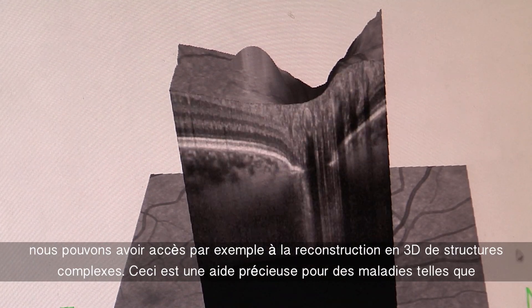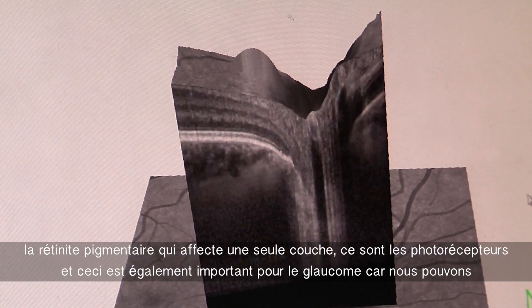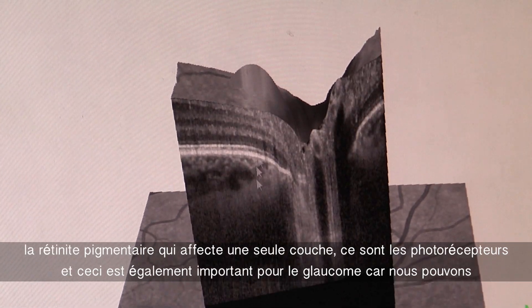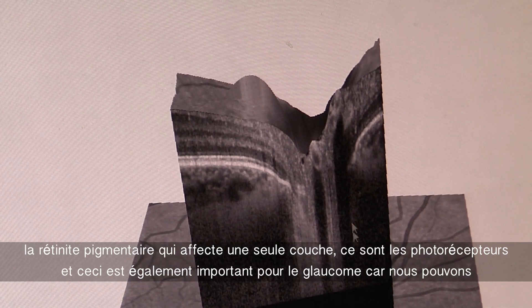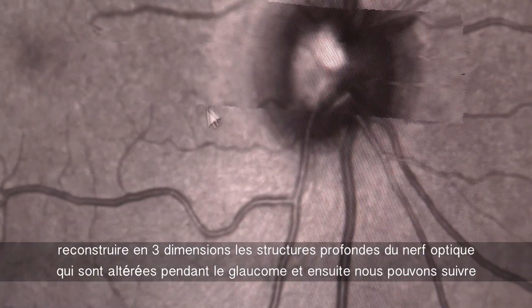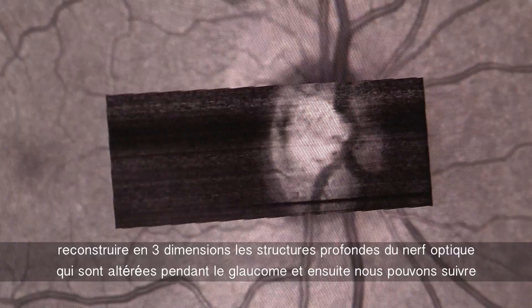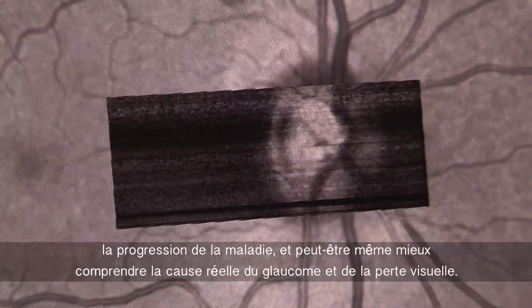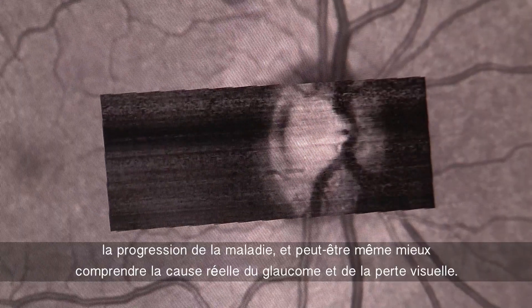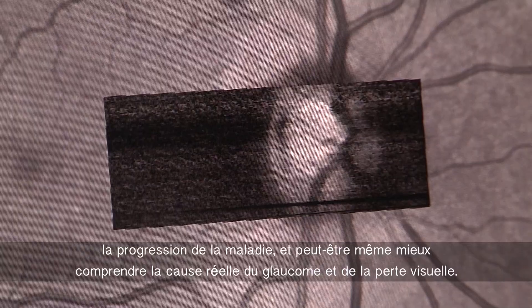This is a very great help for diseases such as retinitis pigmentosa, which affects a single layer — the photoreceptors. This is also important for glaucoma, because we can reconstruct in three dimensions the deep structures of the optic nerve, which are altered during glaucoma. We can then follow the progression of the disease, and maybe even better understand the actual cause of glaucoma and of visual loss.